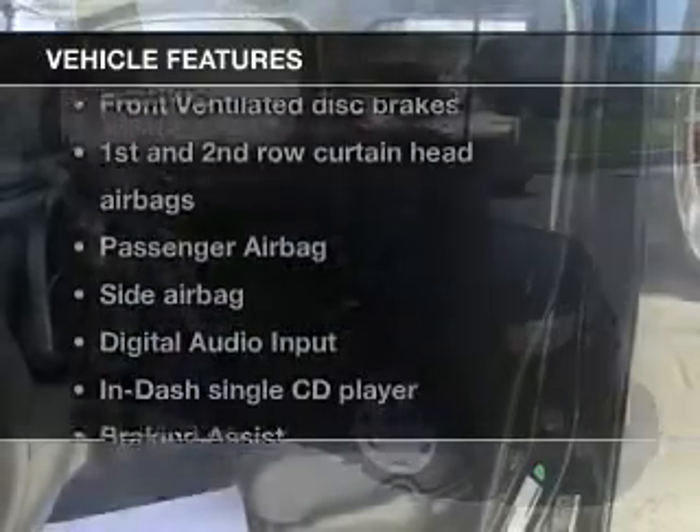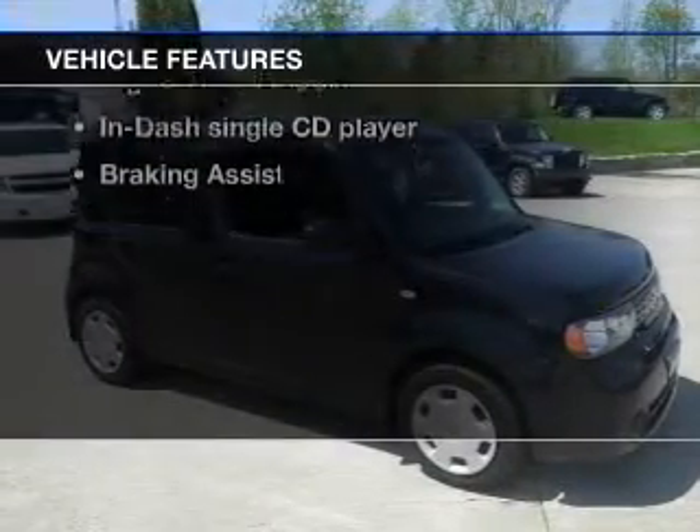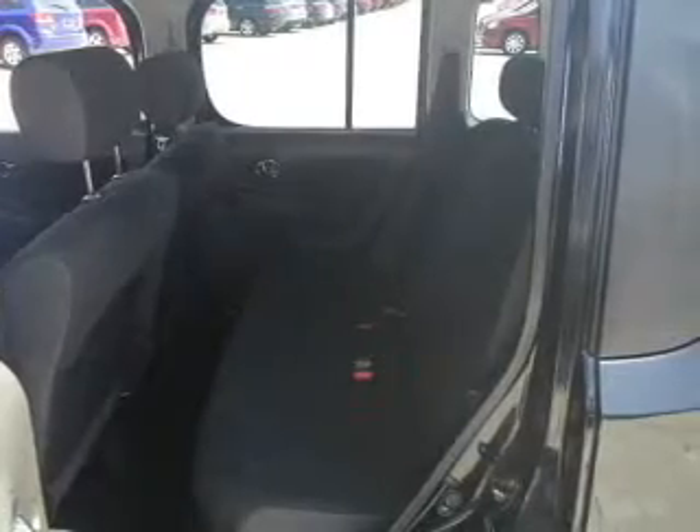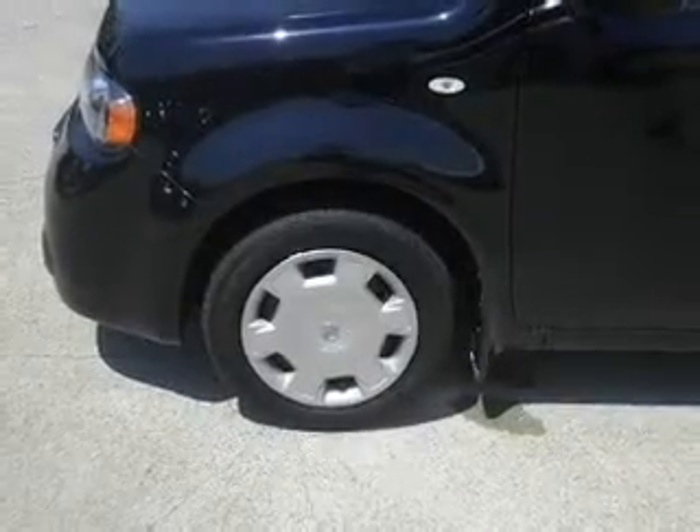The anti-lock braking system will keep you safe on the road, and with these notable features, you won't want to miss out on the opportunity to own this amazing ride. Power door locks, power windows, an AM-FM stereo with a CD player, power mirrors, an alarm system, power steering, and an adjustable tilt steering wheel.